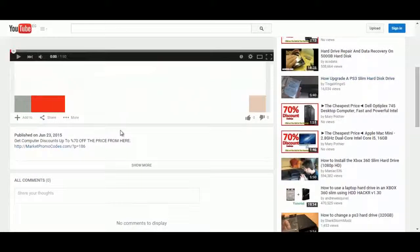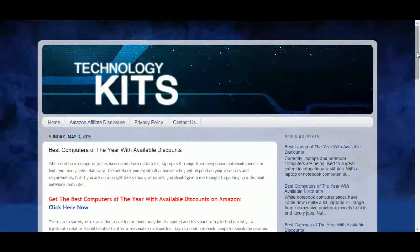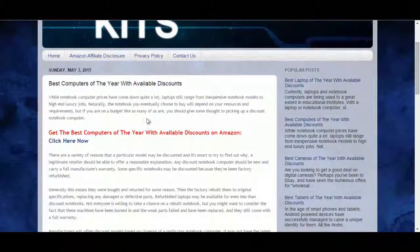To do that, click the link in the description box and you will be redirected to the private blog. Click on the 'click here now' and you will go to the Amazon promotional page.